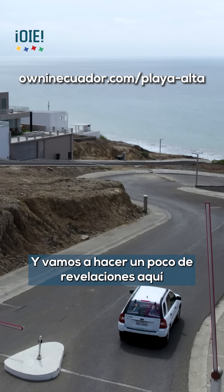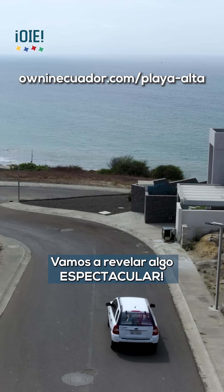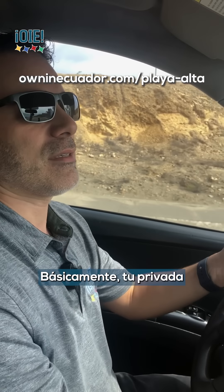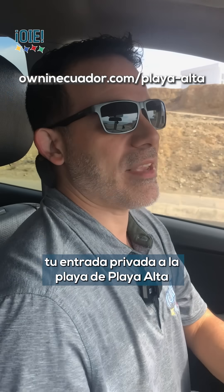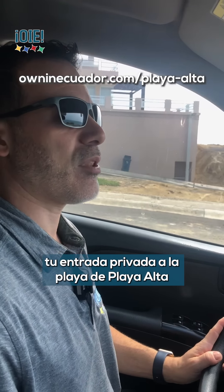And we're going to do a little reveal here. This reveal is something espectacular — spectacular. This is the pathway to the beach — your private, basically your private entry to the beach at Playa Alta.